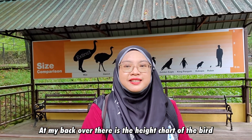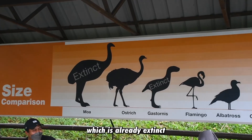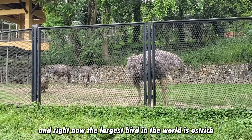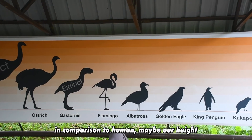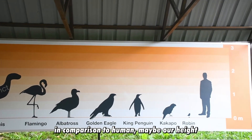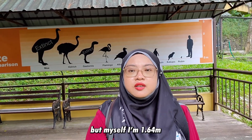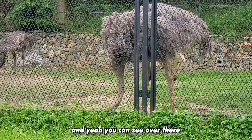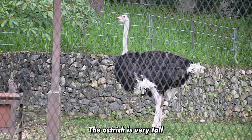At my back over there is the height chart of the birds. The largest bird in the world was the Moa, which is already extinct. Right now the largest is the ostrich, and the next one on the chart is also extinct. In comparison to humans, the tallest of us could reach up to 2 meters — myself, I'm 1.64 meters. As you can see, the ostrich is very tall.